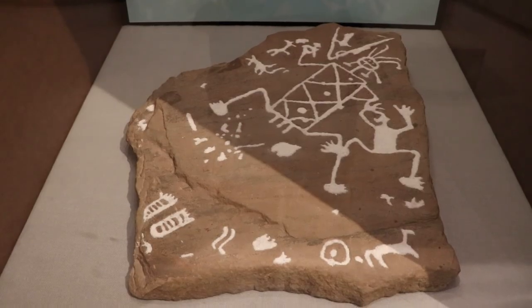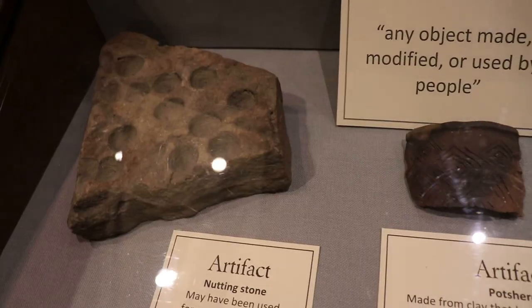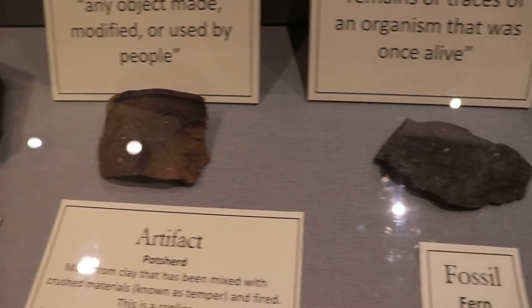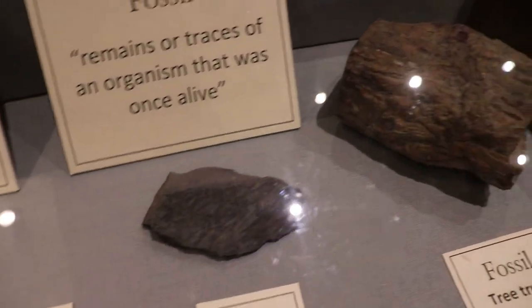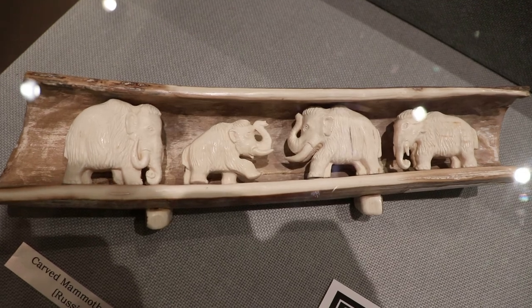This is one of the Clifton Heights petroglyphs from the late prehistoric period. That carved Russian mammoth tusk is pretty awesome.